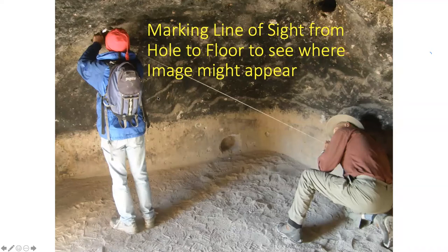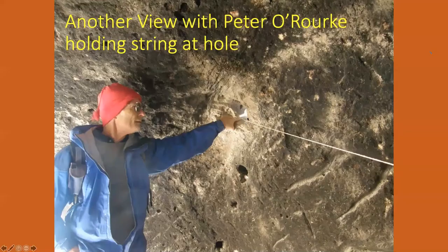Peter O'Rourke is holding a string right at that hole, and there's the little bit of a notch. I go down at the bottom and sight and see that small bit of light to know the direction. Now what's the chance that the sun might shine in there? And what's the chance it would do it at equinox or at winter solstice? Looking at that direction, I said there's a real good chance it might be right.